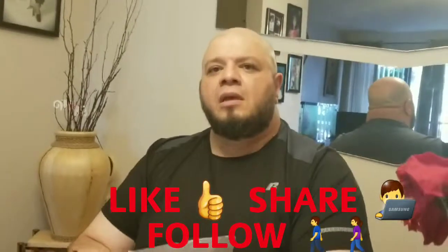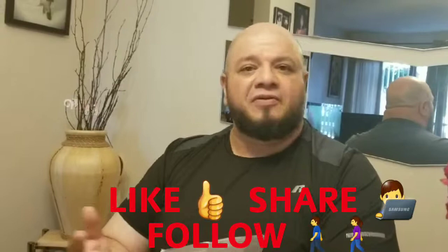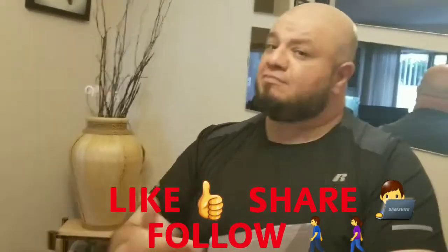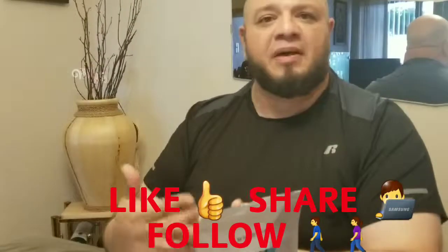That's it! Please give me the likes, share this video, and put some comments in there so I can get feedback from different people. Thank you very much.